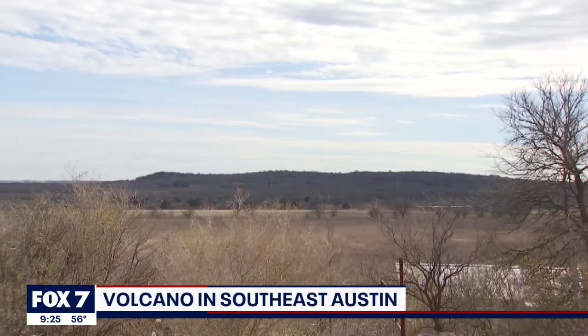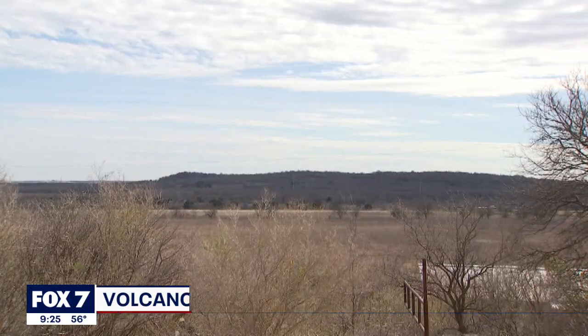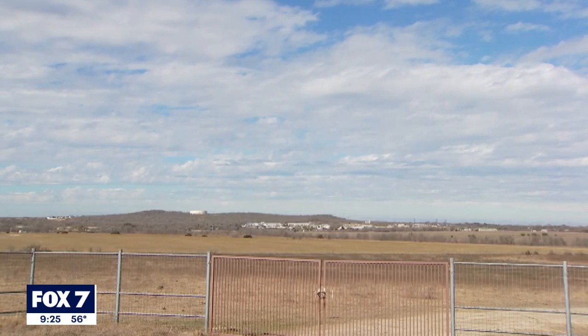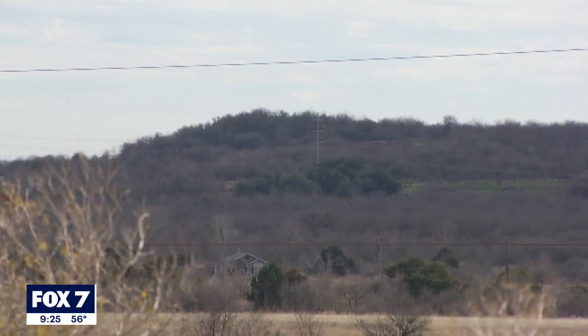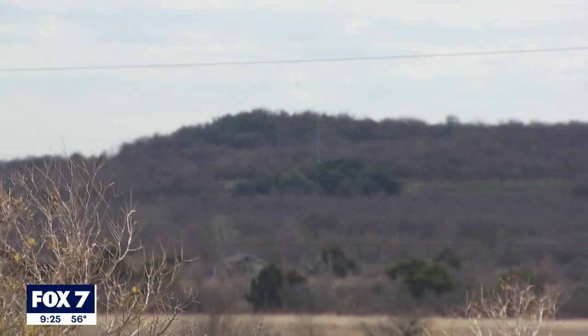This large round hill southeast of downtown Austin and near ABIA is called Pilot Knob. It's been a landmark for explorers, early settlers, even aviators. But long before humans arrived and looked up to the sky, this rocky hill was under a shallow sea and something to be avoided.